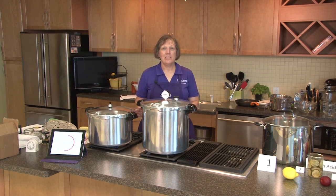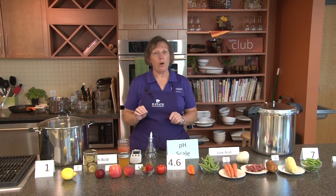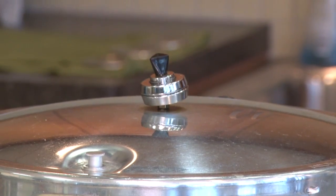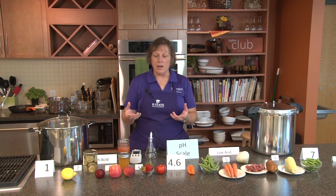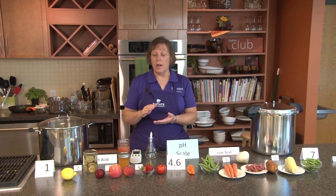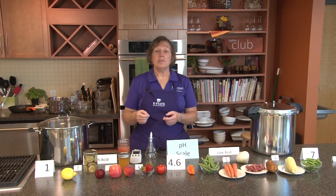While we're running our pressure canners, now's a good time to talk about the science behind food preservation. The pH of foods is one factor that is important in determining how foods are safely processed. Other factors include water activity, which is the measurement of how much moisture is available in the food. It also depends on the size of the food pieces, how thick the product is, the size of the jar, how the food is packed into the jar, and whether you use a hot pack or a raw pack. There are many factors that play into determining the process time that each food or food product needs.